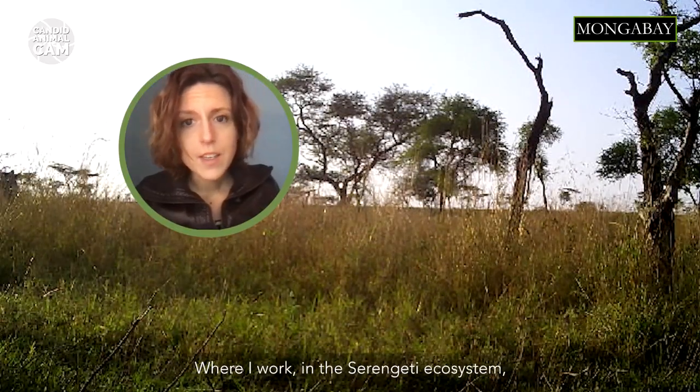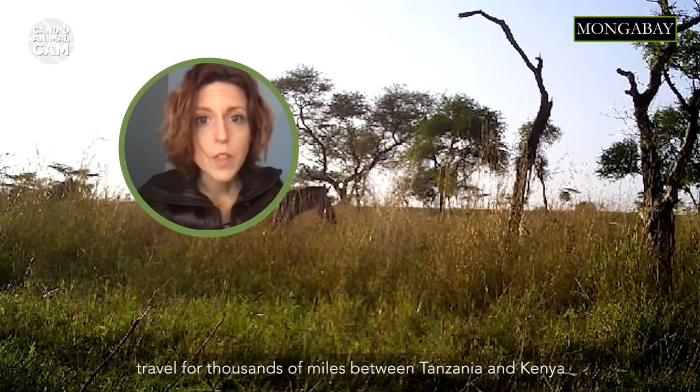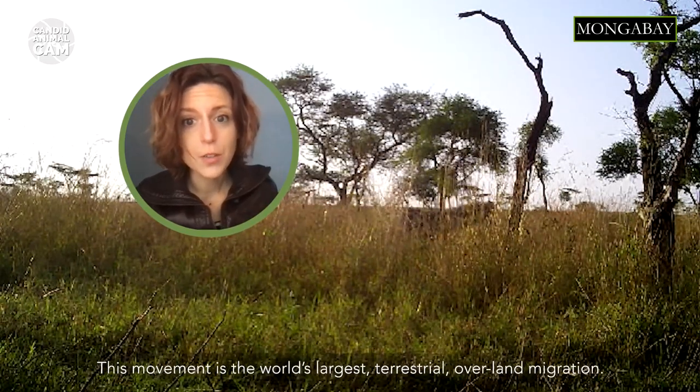In the Serengeti ecosystem where I work, zebras, along with wildebeest and gazelle, travel thousands of miles between Tanzania and Kenya following seasonal rains. This movement is the world's largest terrestrial overland migration.